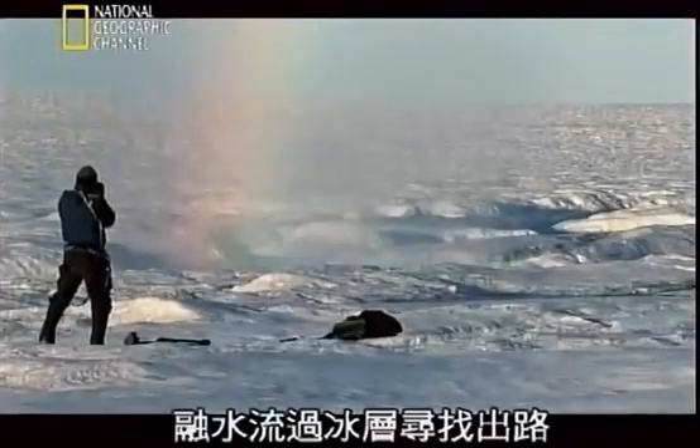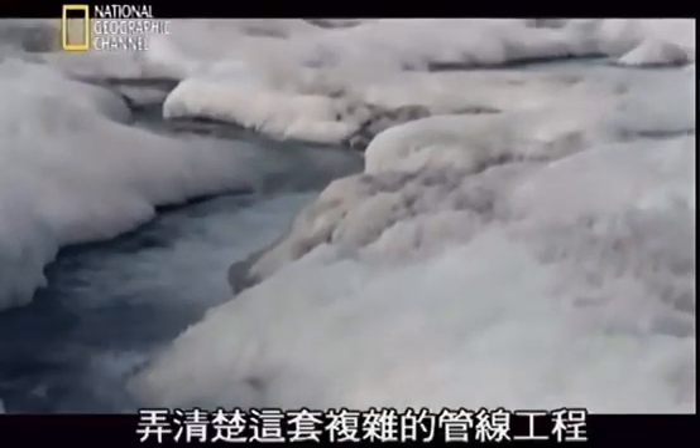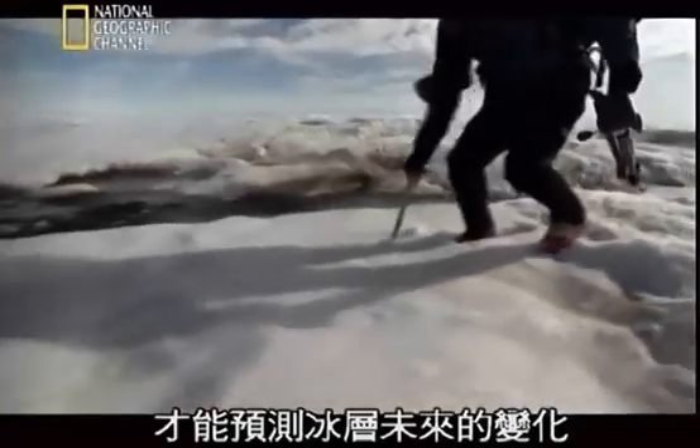The meltwater courses through the ice sheet, searching for a path down. Figuring out how this complex plumbing works is essential for predicting the future of the ice sheet.